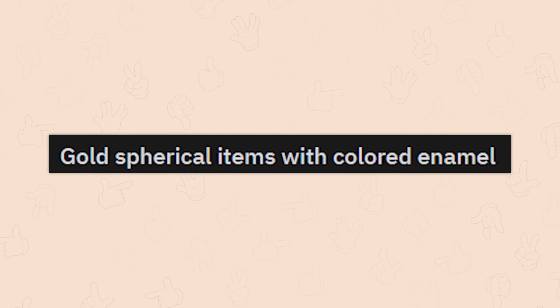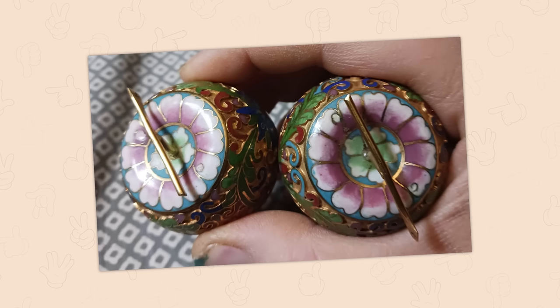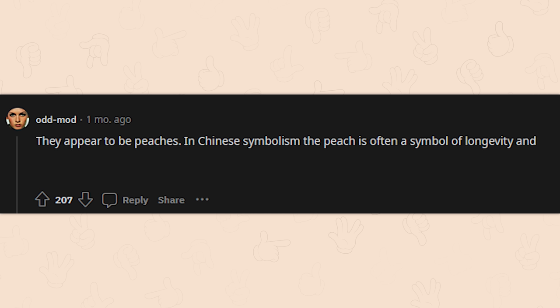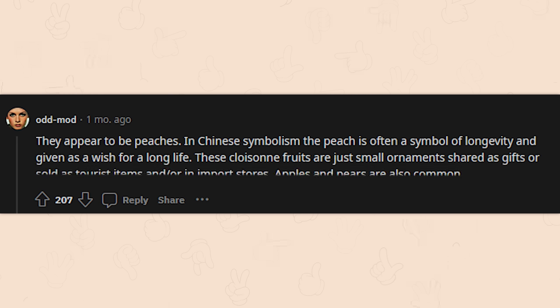Gold spherical items with colored enamel — very cool, very pretty, could look kind of like apples. Once you get to the top it's more strawberry-y, or like solid fruity. They appear to be peaches. In Chinese symbolism, the peach is often a symbol of longevity and given as a wish for a long life. These cloisonné fruits are just small ornaments shared as gifts or sold as tourist items. Apples and pears are also common — I was in the right vein.